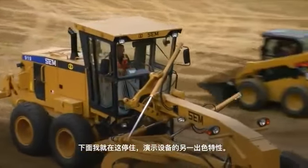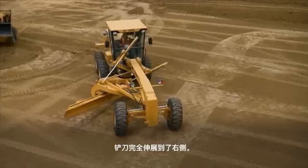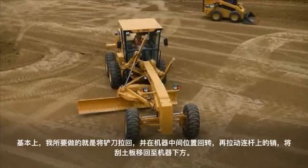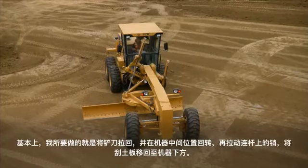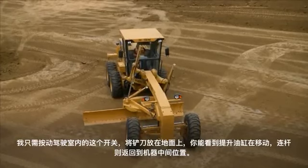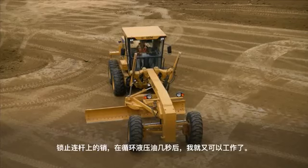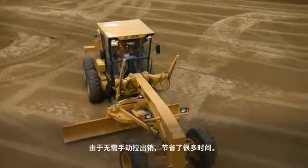I'm going to pull up here in front and demonstrate another nice feature on this machine. I have the blade all the way extended to the right-hand side. I'm going to put the blade back under the center of the machine — I want to show you how easy it is to do that. I bring my blade back, circle the blade back under the center, then with the flip of a switch in the cab, I flip that switch, put the blade on the ground, and you can see the lift cylinders are moving. I bring the link bar back under the center of the machine, lock the pin back in the link bar, and within a matter of a few seconds, cycle the hydraulic oil and I'm back to work. That saves a lot of time compared to manually pulling that pin out.